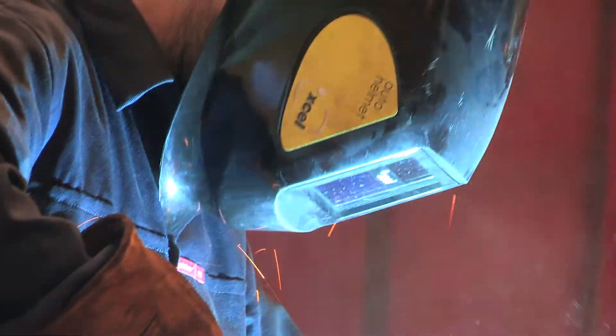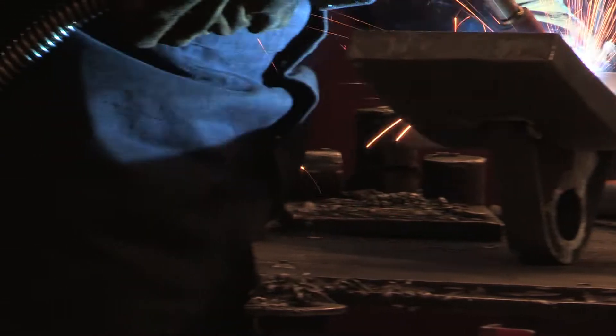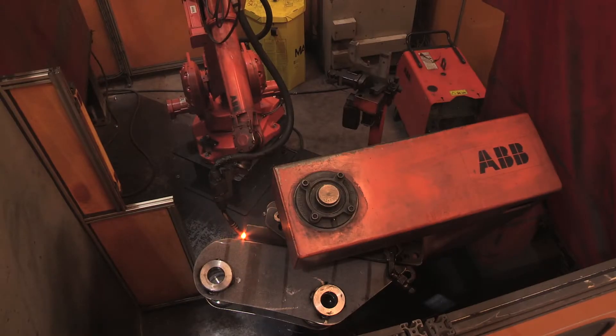The benefits our customers are seeing from the new Tefra product are improved efficiency, and that's been because of the reliability of the product. It's far more reliable than anything on the market, and the reason for that is because it's only got three moving parts. Another reason our customers like it is because it's future proof.